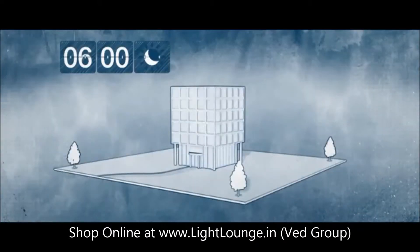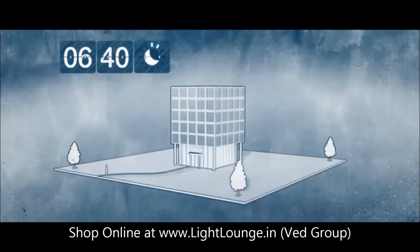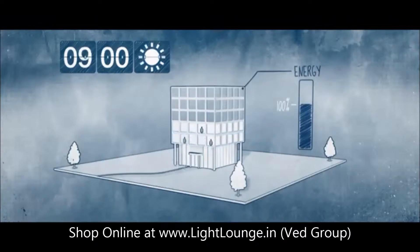Why would you light the whole building at 6am when there are only a few people at work? Smart scheduling allows you to switch luminaires to reflect the average daily use.